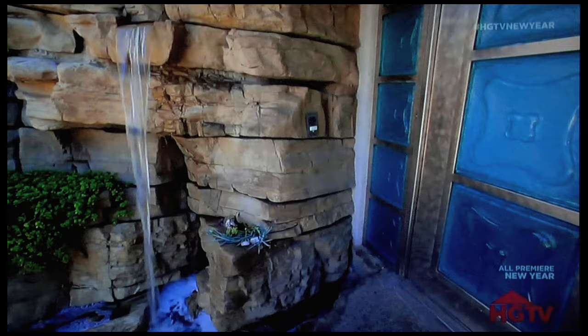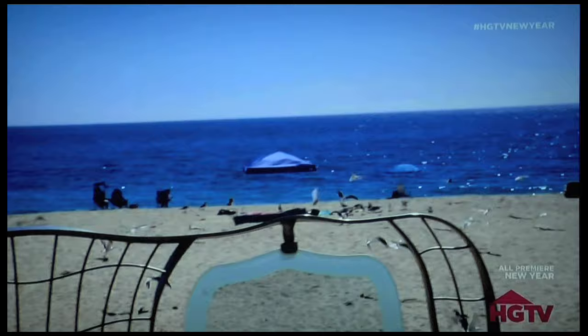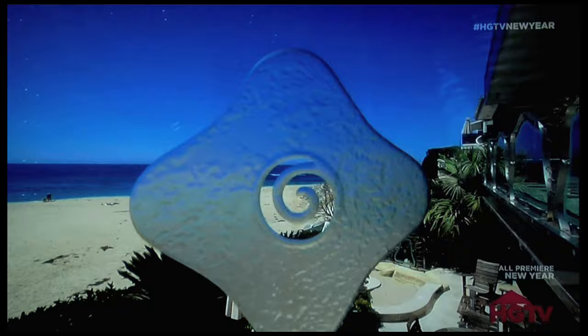Inside that rock is an incredible two-level beachfront estate. It's all about the colors of the beach. We wanted it to be an architectural house instead of a decorator house. There are certain repeating elements — the design revolved around the wave, the dog bone, the spiral, the arch, and the star.